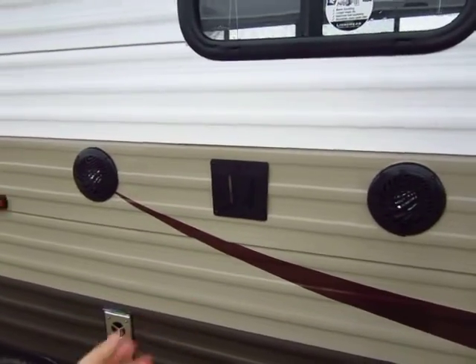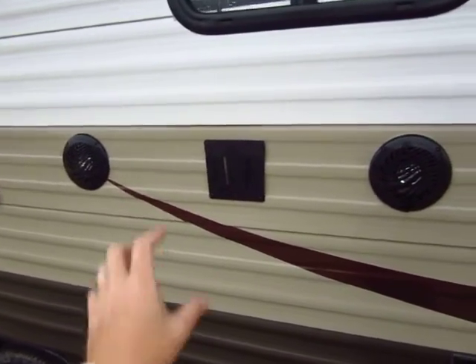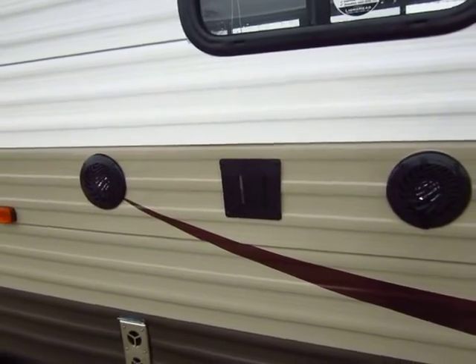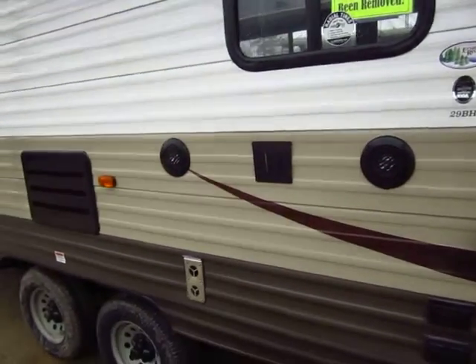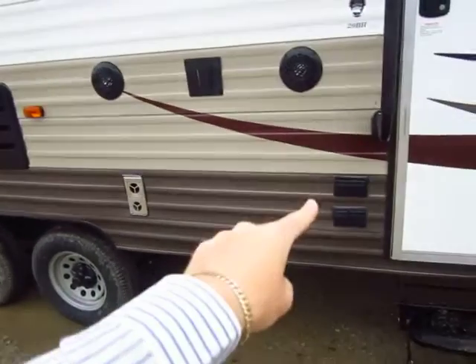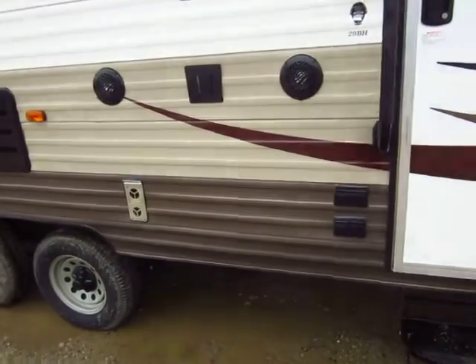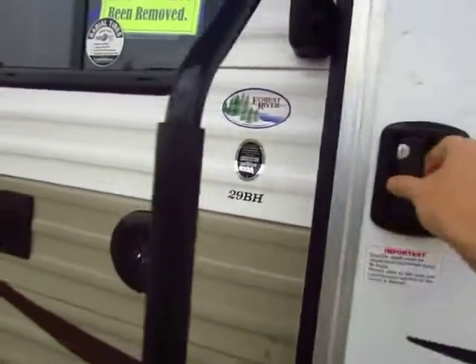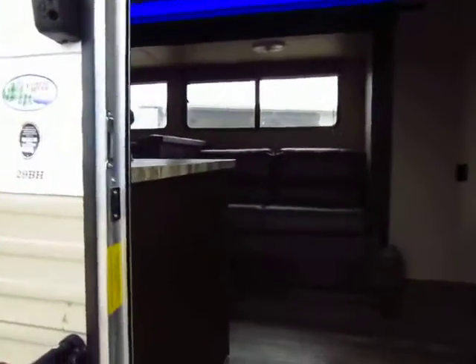The TV included with the limited package mounts right here and can go inside or outside — the TV can float. These speakers connect to your DVD and stereo system, and your TV and everything plugs in down here. So if you're watching a movie or a race inside, you can also watch the same movie or race outside at the same time. It's very cool.